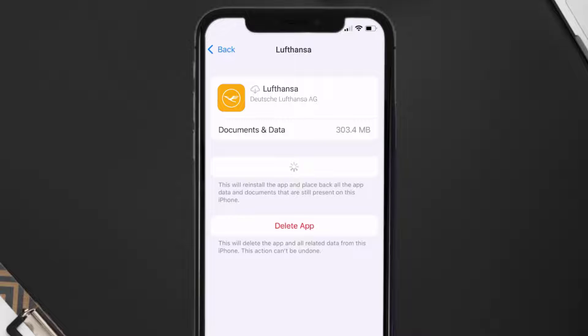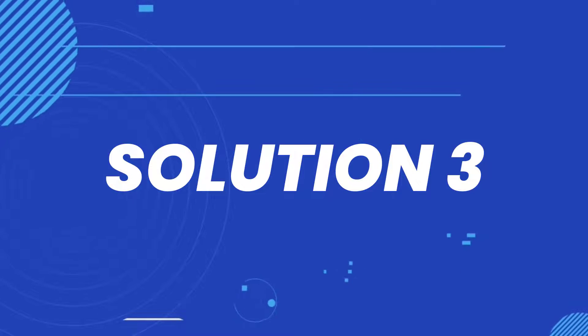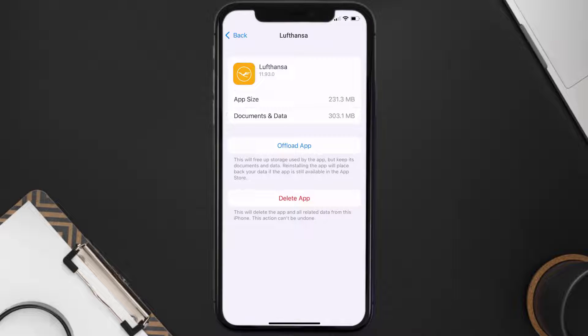Tap again to confirm. It'll take a bit for processing and then a reinstall button will show up — simply tap on it to reinstall the app. This should fix the issue, but if it doesn't, you need to completely reinstall the app. Follow the on-screen instructions to navigate to the app page and tap on Delete App to uninstall it from your device.